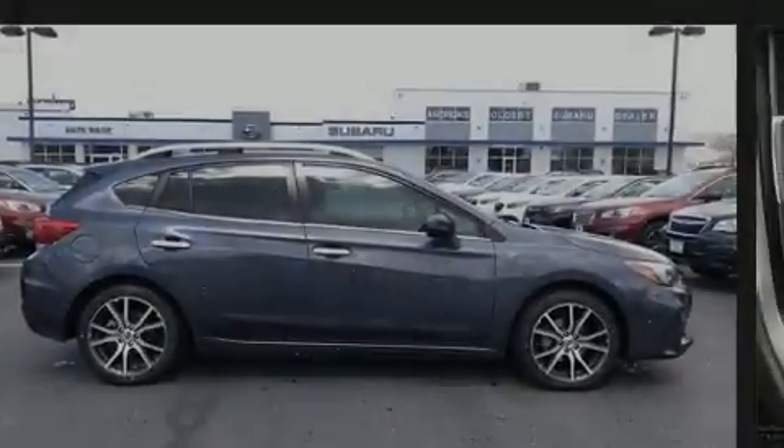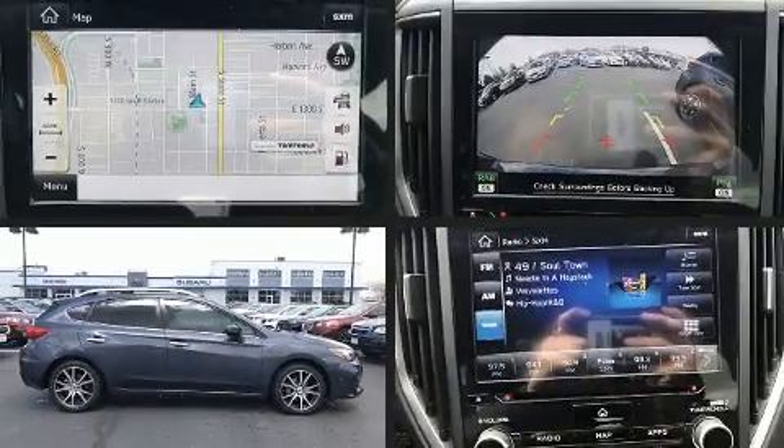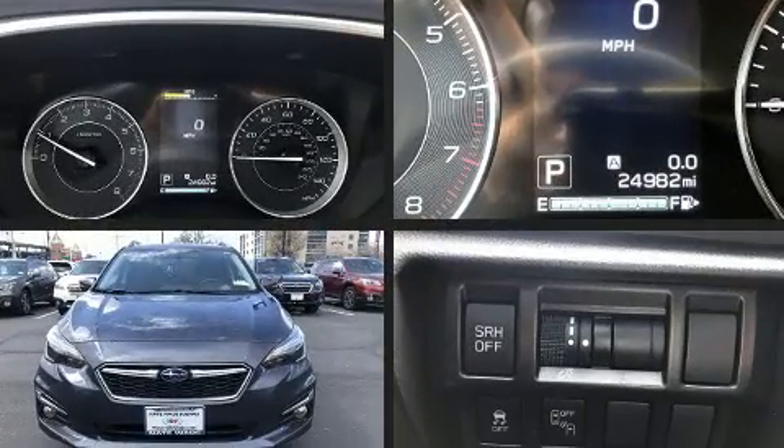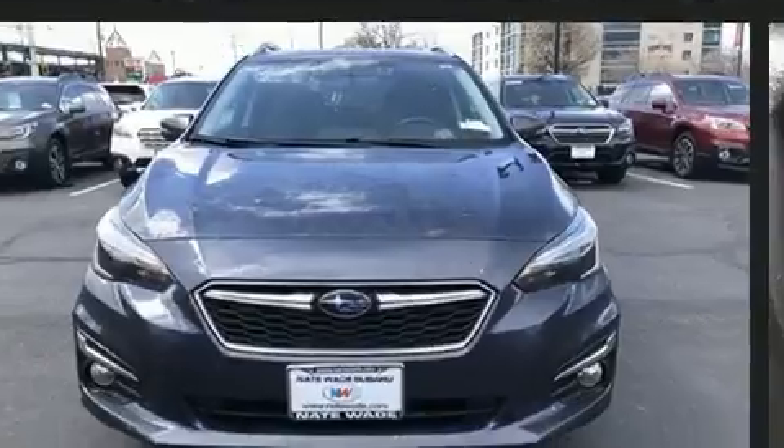Discerning drivers will appreciate the 2017 Subaru Impreza. Smooth gear shifts are achieved thanks to the efficient four-cylinder engine, providing a spirited yet composed ride and drive.